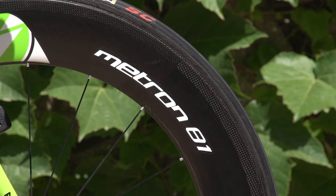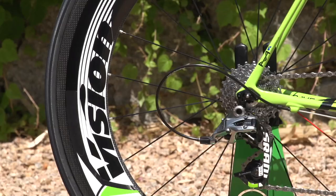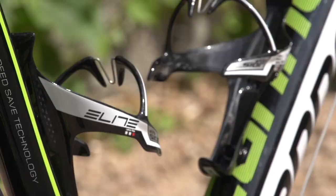The wheels are the Vision Metron 81 carbon version. They have 80mm of depth, but Sagan will use lower profile wheels for the hillier and mountain stages. All his wheels are fitted with Kenda SC tubular 23mm tyres.